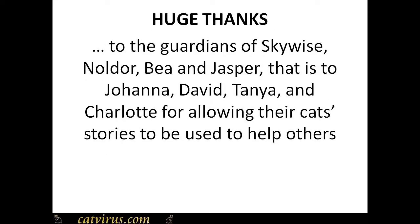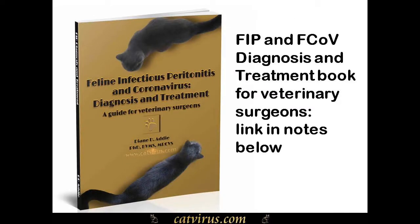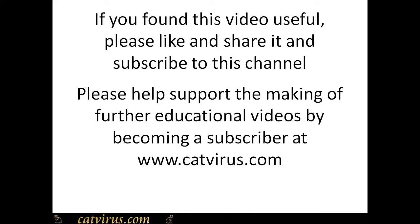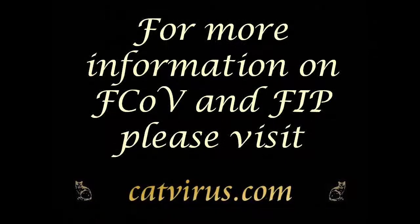I am hugely grateful to the guardians of these cats for permitting their stories to be used to help others, and big thanks to the catbars.com subscribers for sponsoring this video. Thank you for listening. God bless you and your cats. This is Diane Addy, praying for an end to all animal suffering. Goodbye.